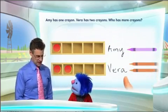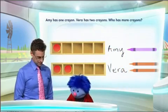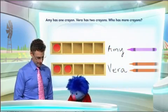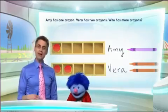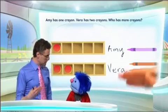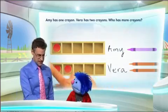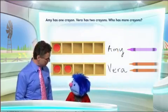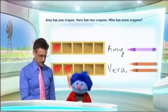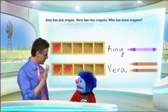Now we can just look at these and see which is bigger — where are there more counters? Vera! That's absolutely right, congratulations. So in fact what we see is that two is actually bigger than one. We've modeled that by looking at the five frame and these counters to actually see visually that this is bigger than that. So two is bigger than one — now we know one and two.